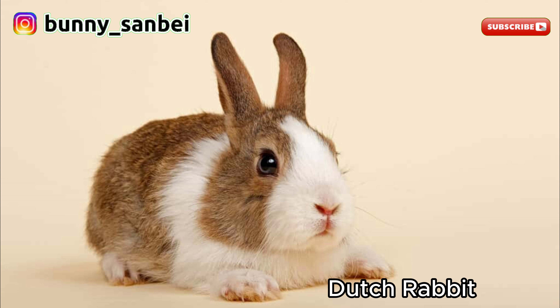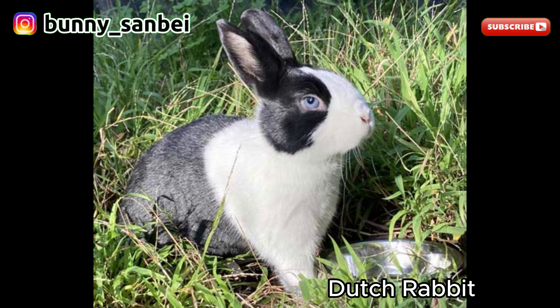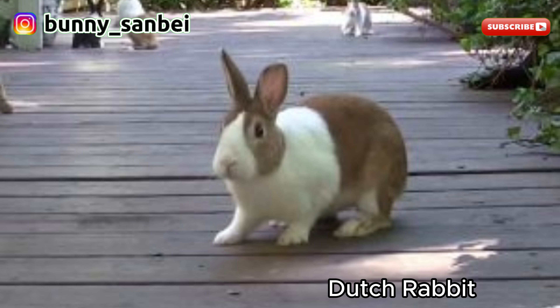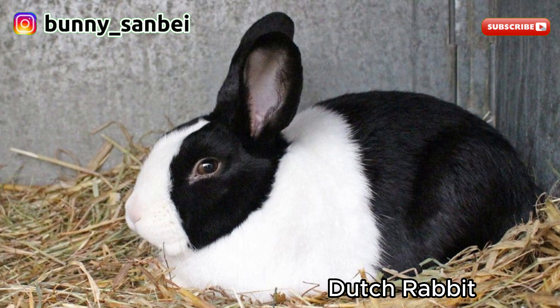The breed comes in various color combinations with the white blaze on the face and colored fur that can be black, blue, gray, steel, chocolate, and more. The fur is usually short, dense, and glossy. Dutch Rabbits are known for their friendly and sociable nature. They are often described as affectionate and good-natured, making them excellent pets. They tend to be curious and enjoy human interaction. Many Dutch Rabbits are lively and playful. These rabbits are generally good with children and can be quite tolerant of handling.